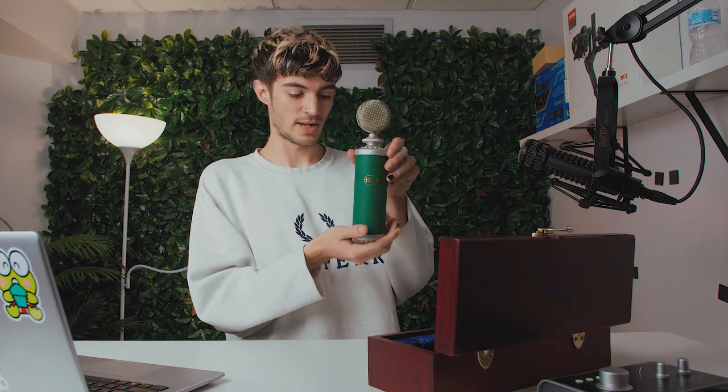The microphone I'll be reviewing today is the Blue Kiwi, which looks a little something like this — which is to say, in a word, beautiful. It is an enormous, green, large diaphragm FET condenser microphone.